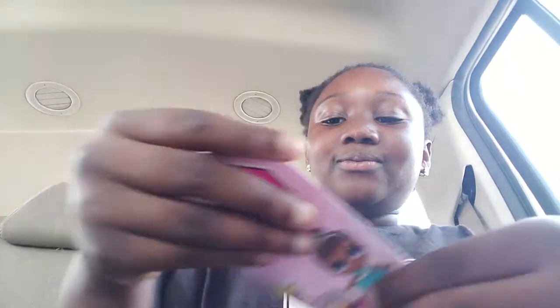Oh, it's so cute, these are so cute! Do you guys have Queen Bee? Leave it in the comments down below. Or have you ever opened an LOL? I saw this one and no one took it, so I decided — why don't I bring it home with me?